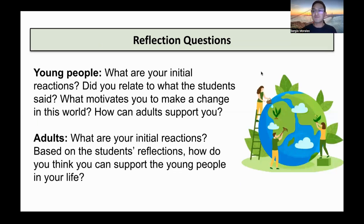I'm going to conclude this video with some reflection questions. If you're a young person, ask yourself: What are your initial reactions to this project — the overview, the PhotoVoice narrative, and the youth participant quotes? Did you relate to what the students said? What motivates you to make a change in this world? And how can adults support you? For adults watching this video: What are your initial reactions to everything — what PhotoVoice is, the PhotoVoice project in Texas, the narrative, and the quotes? Most importantly, based on the students' reflections, how do you think you can support the young people in your life?